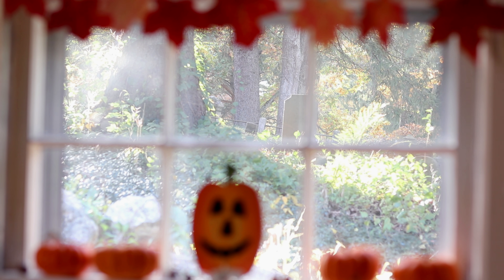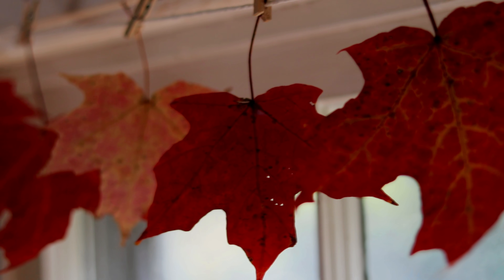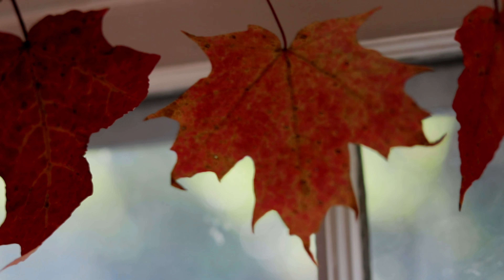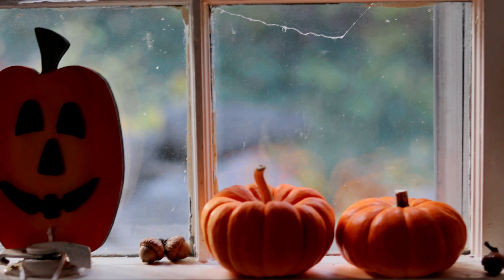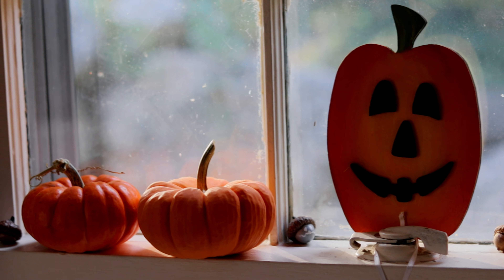Whether watching the rain fall or watching leaves fall on a sunny day while having a cup of tea, it's just lovely. We pressed some of the leaves we found and hung them up, and when the sun comes through the window it makes the whole kitchen glow with a warm cozy feeling. We also have pumpkins on the windowsills and some of Jonas's little acorn critters that he painted jack-o'-lantern faces on.